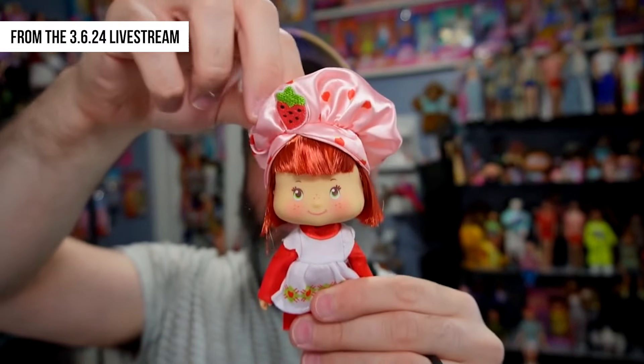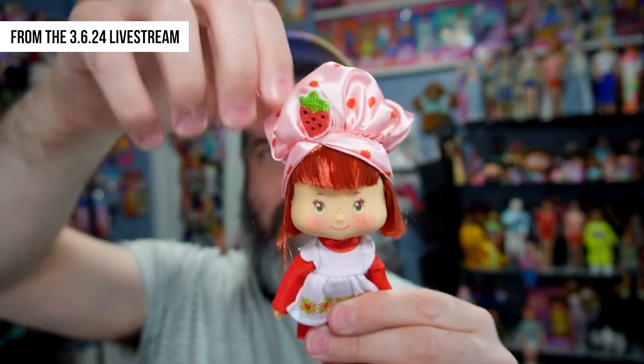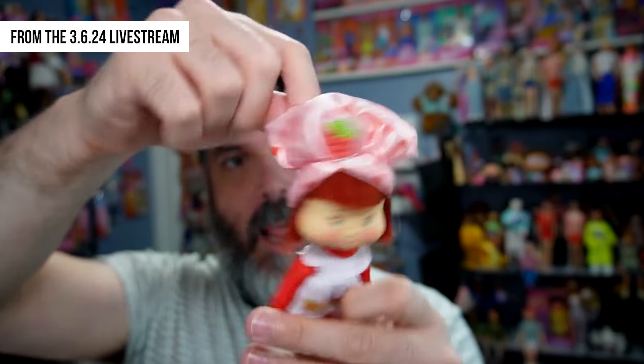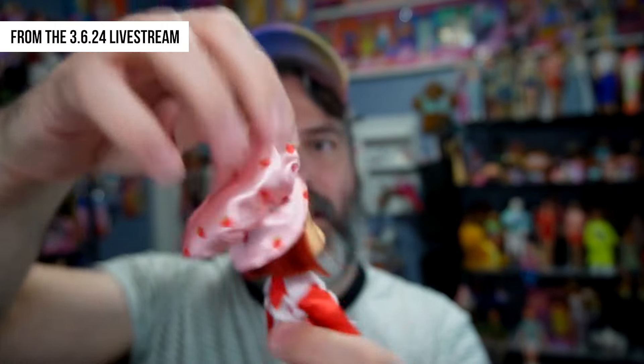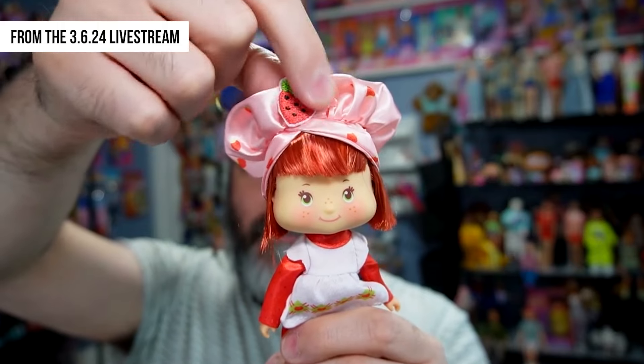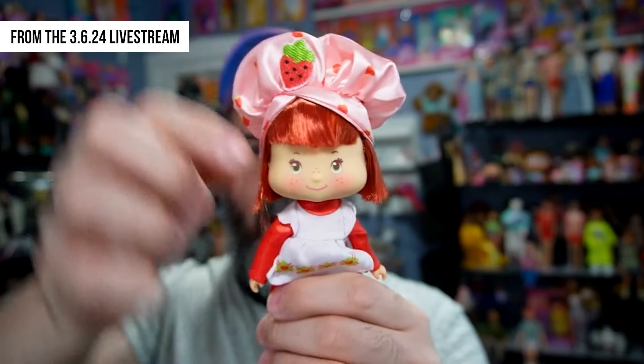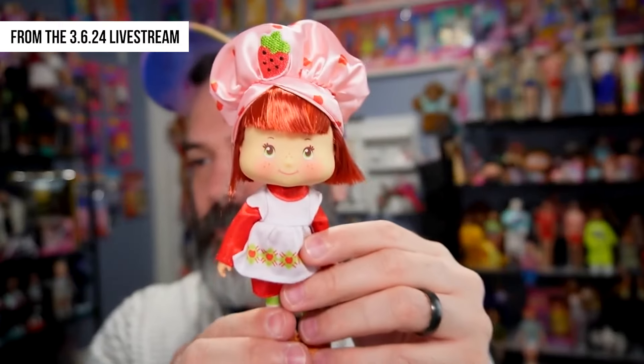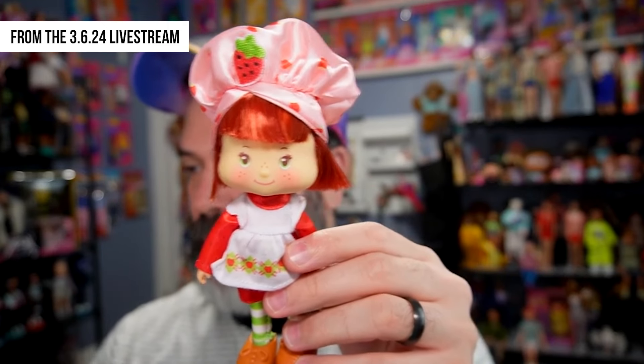Starting from the top: she's wearing her signature cap, which is made of a nylon-y material — it doesn't feel super cheap — and it is attached to her head with plastic ties. The strawberry is an appliqué attached to her hat. Her hair actually feels nice; I think it's a decent quality — maybe saran or nylon — it feels silky. Her face is adorable with the classic Strawberry Shortcake look.